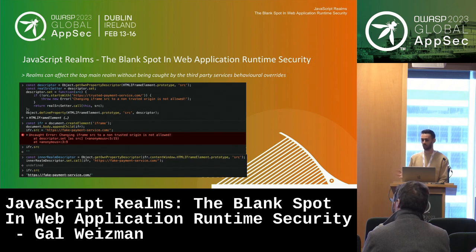The second problem: using child realms to manipulate the top main realm. Here, a web application consumes a third-party payment service via an iframe pointing to trustedpaymentservice.com. As a security mechanism, we override the src property descriptor of the iframe prototype so that redirecting to anything else throws an error. But an attacker can create a new realm, extract the iframe prototype's src setter from within that realm, and apply it to the top main realm's iframe — bypassing the error entirely and successfully changing the src to fakepaymentservice.com.